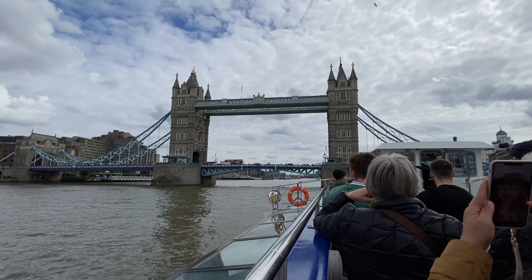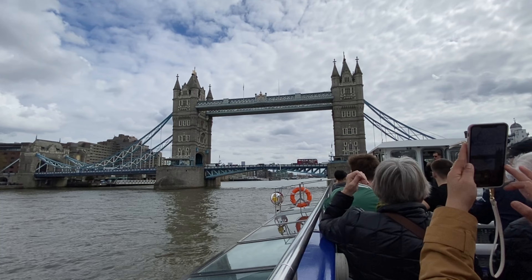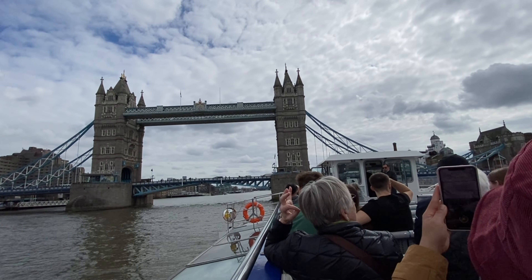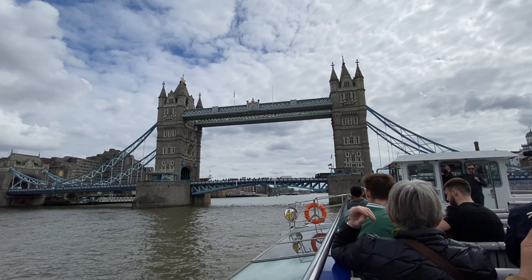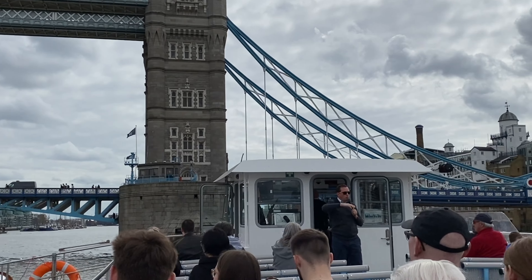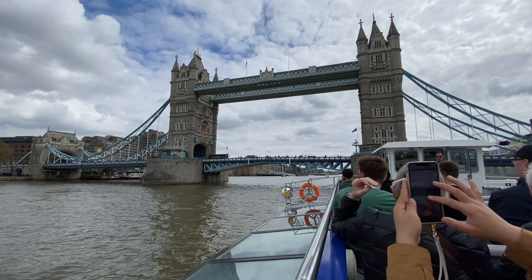We're going to go the wrong way to start with — don't be alarmed, we're not going down to Greenwich. We're going to spin the boat so you get a nice photo of the iconic Tower Bridge, shortly on the right. Tower Bridge was completed in 1894 and designed by Sir John Wolfe Barry. The bridge can open like a double-sided drawbridge, and it takes 90 seconds to fully open.